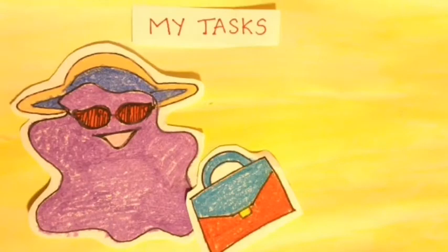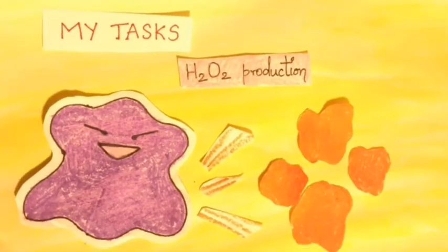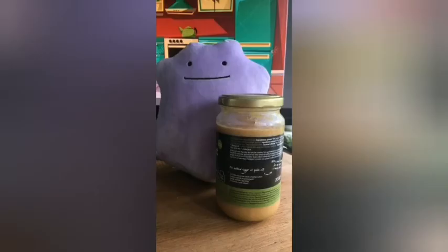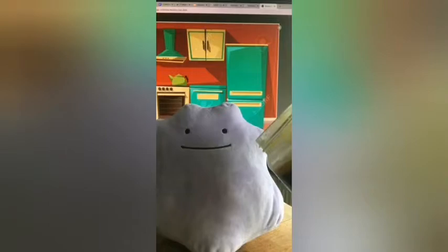These guys are so cool because they perform important tasks. The name peroxisome comes from their crucial role in hydrogen peroxide production. Another important function of peroxisomes is digesting fats, such as those we find in everyone's favorite snack — peanut butter.